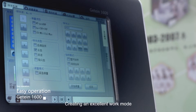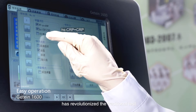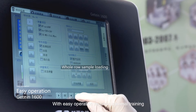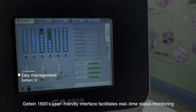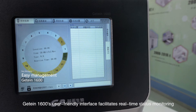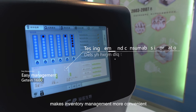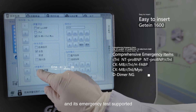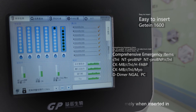Creating an excellent work mode, JITAN 1600's immunofluorescence quantitative analyzer has revolutionized the traditional test. With easy operation requiring minimal training, JITAN 1600's user-friendly interface facilitates real-time status monitoring. Its intuitive reagent figure interface makes inventory management more convenient, and emergency tests are supported with multiple sample types tested timely when inserted.